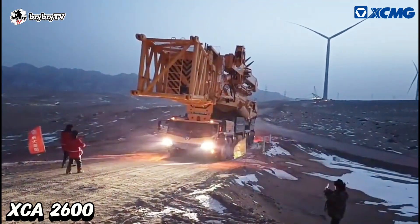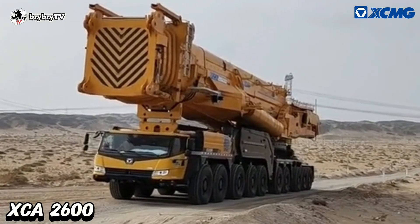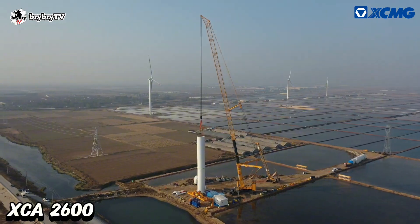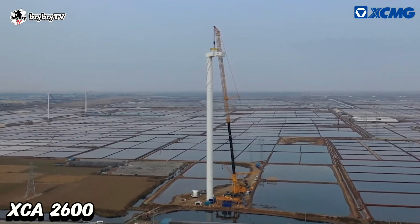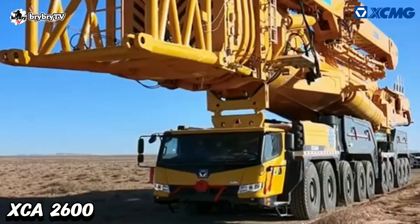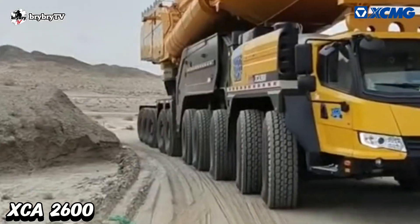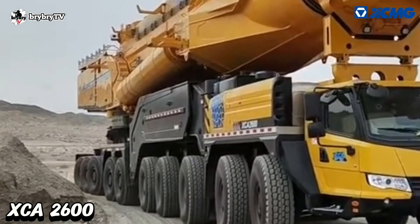Number 3 on our list is the XCA 2600, one of the most advanced technology large-tonnage all-terrain cranes and one of the biggest mobile all-terrain cranes in the world, built by XCMG. This crane has a maximum lifting capacity of 2,600 tons and is the world's first all-terrain crane to have a 10-axle chassis, with a 3.5 meter width.